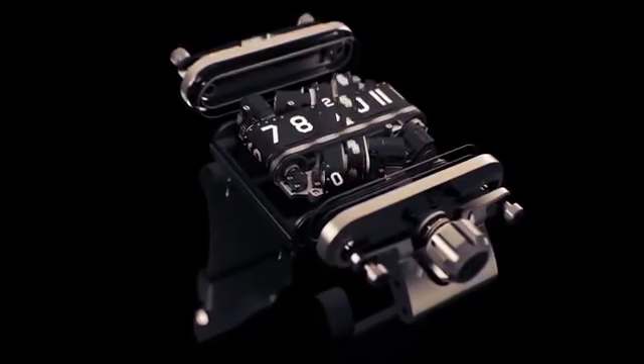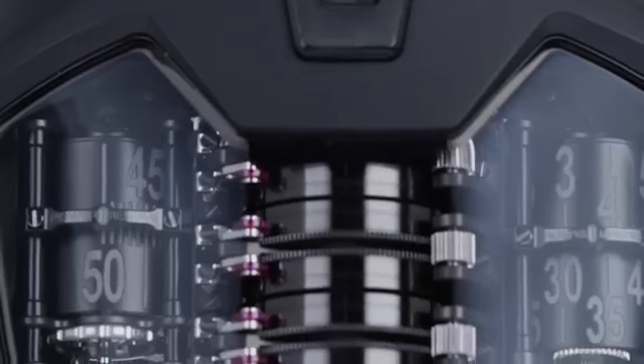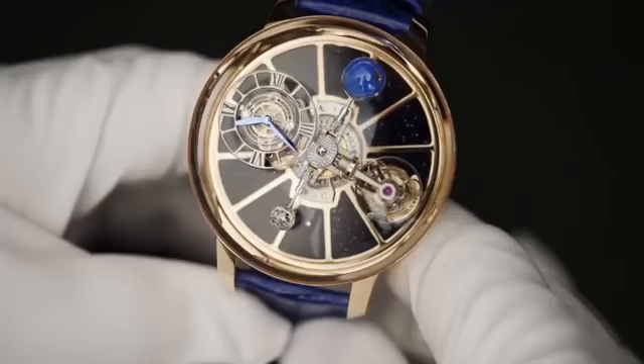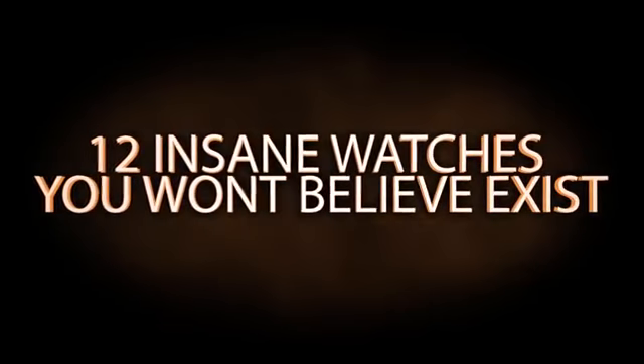Far from simple timepieces that tell the time, these mechanical marvels go above and beyond what we'd all expect from a wristwatch. From miniature moving bird sculptures to solar systems on your wrist, check out these 12 insane watches you won't believe exist.